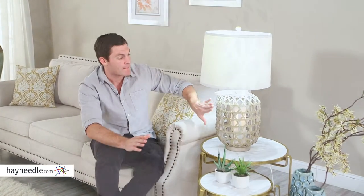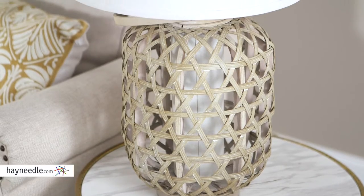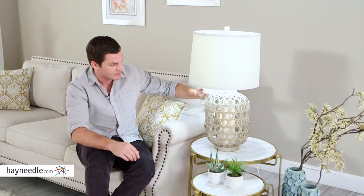Hi, I'm Mark with Hayneedle. The Pacific Coast Lighting Table Lamp features a bamboo weave finish in an old world lantern style. See this handle here?